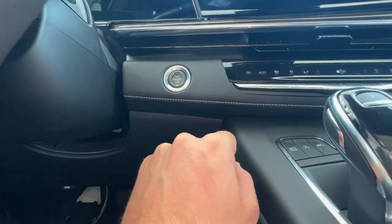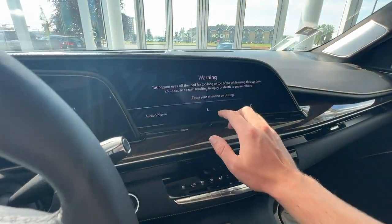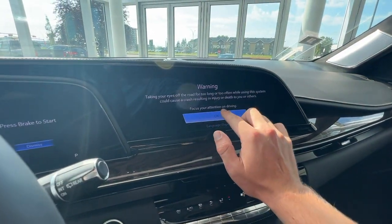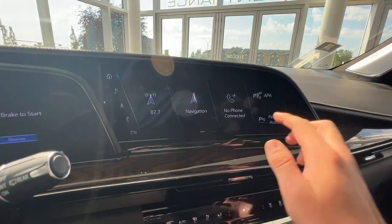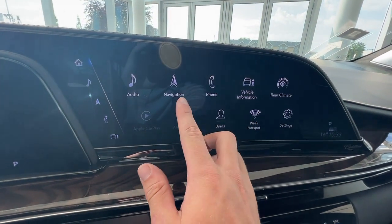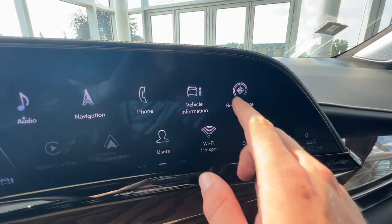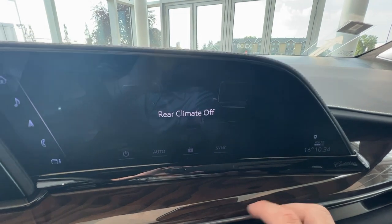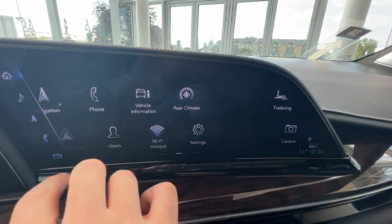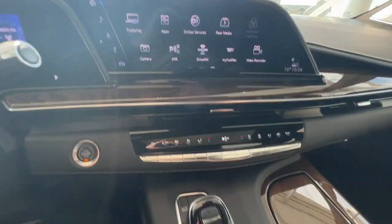Just off to the right of the wheel is the push to start. As you press that, you'll be greeted by your infotainment system. Heading into the screen, you'll see it is complete with Apple CarPlay, Android Auto, and the navigation system. When the vehicle is fully turned on, you can access the rear climate controls through the infotainment screen, as well as your cameras, recording, trailers, and all the other good stuff.